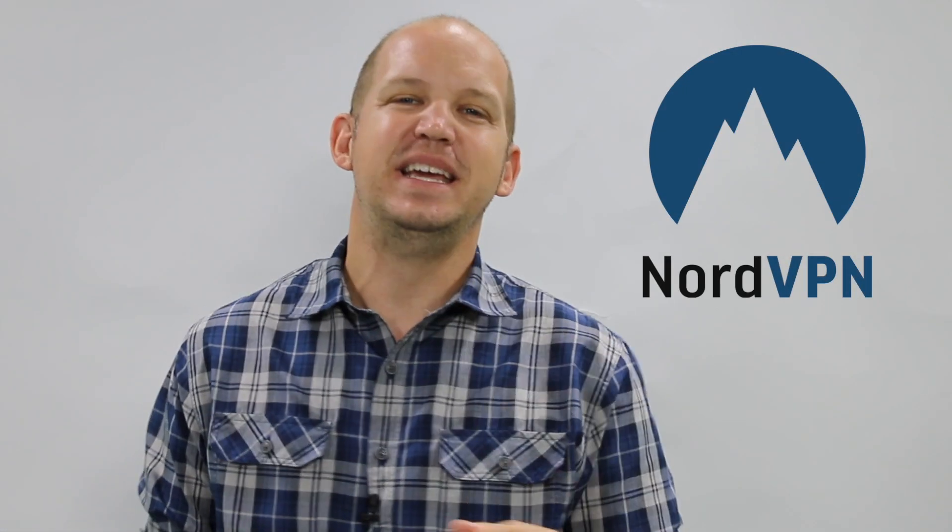Hey guys, you're watching a 3-minute speed review of NordVPN. My name's Josh, this is VPN Video Reviews. I'm not going to waste any of your time, so let's go ahead and get started.